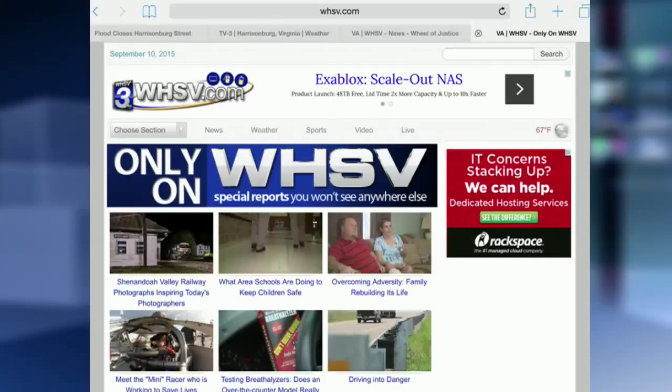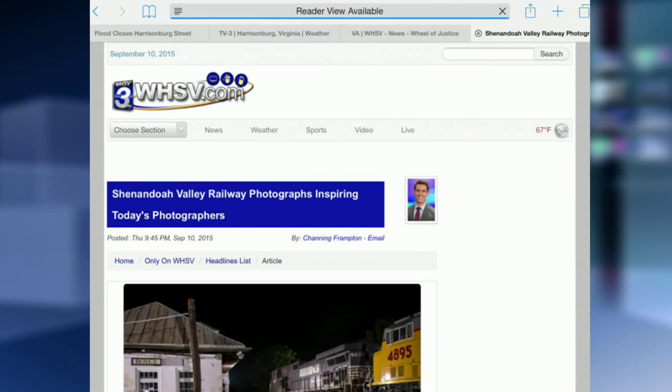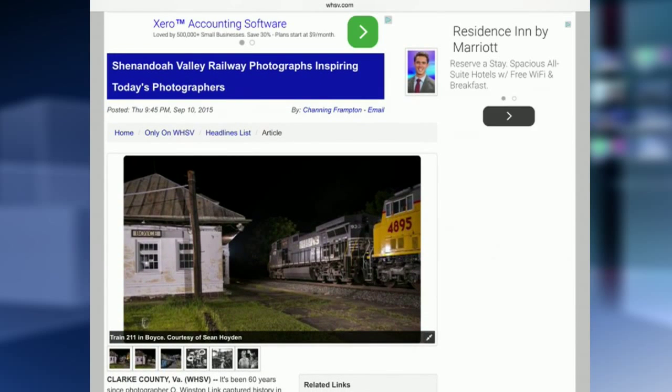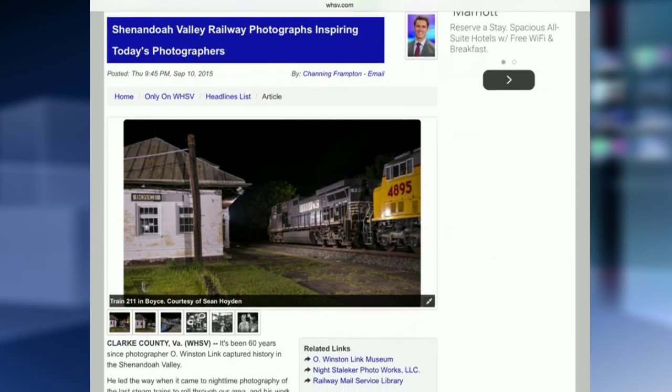You can find a slideshow of the photos by Sean and by O. Winston Link, and see more of his work here in the Valley with this story, at www.onlyonwhsv.com.